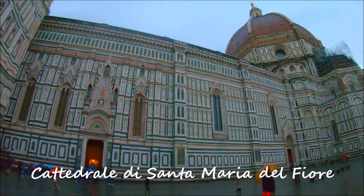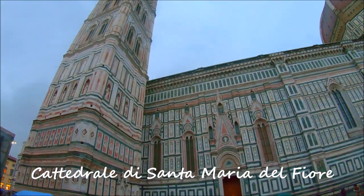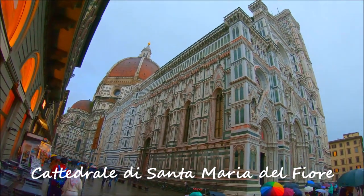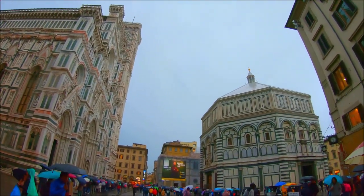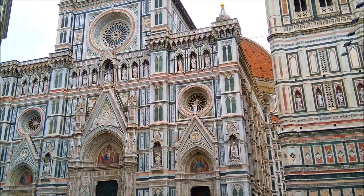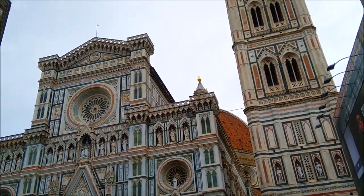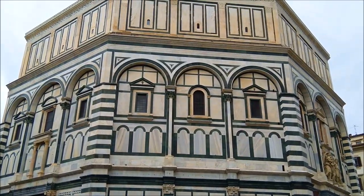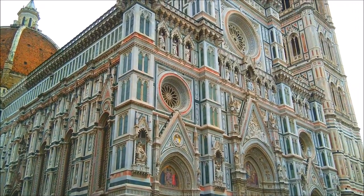The best-known site of Florence is the domed cathedral of the city, known as Florence Cathedral or Cattedrale di Santa Maria del Fiore. It was begun in 1296 in the Gothic style and was structurally completed by 1436. The nearby campanile and the baptistry buildings are also highlights.